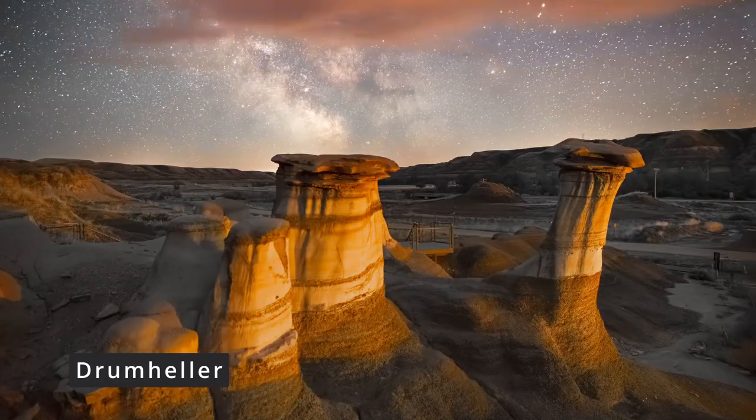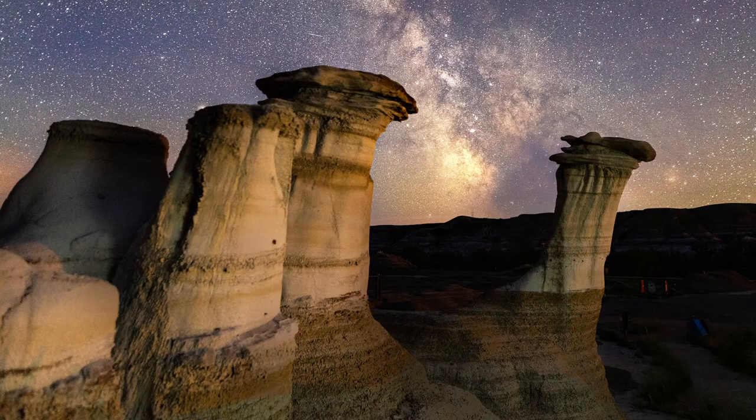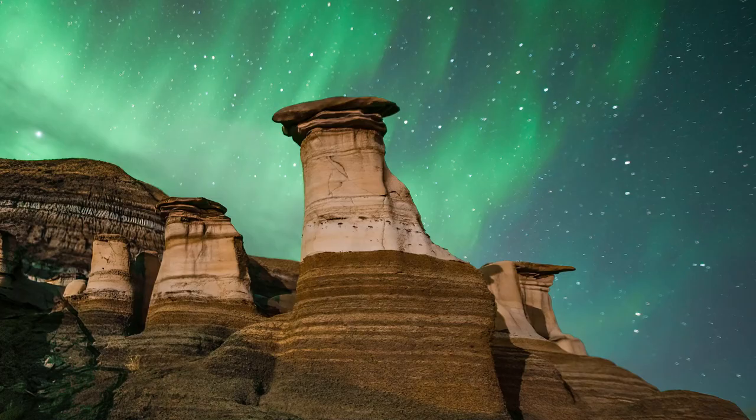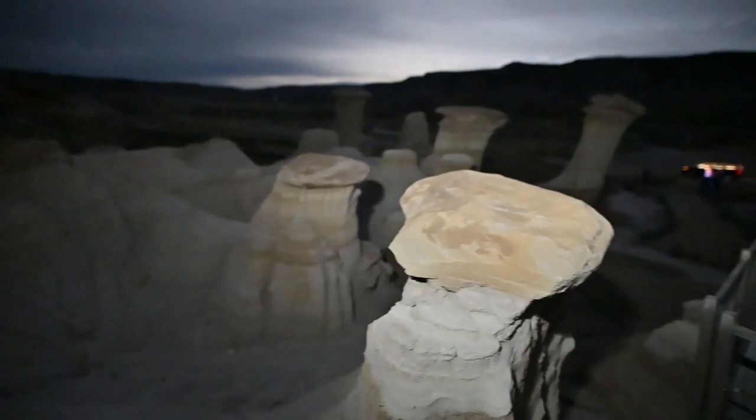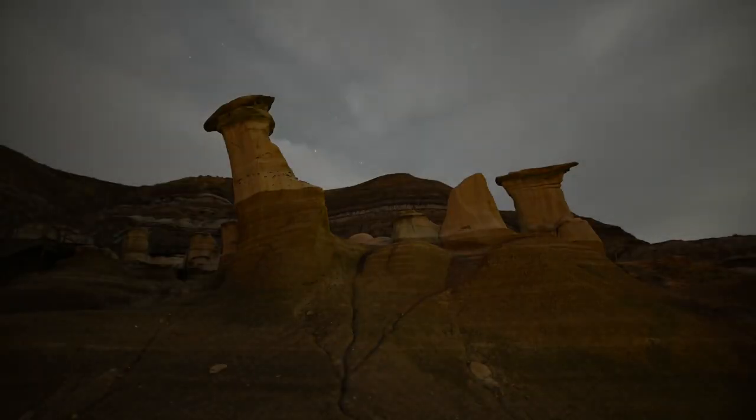Number 2, the Drumheller area. Getting photos of the Badlands here is not nearly as easy as it is in Dinosaur Provincial Park, but there are some easy spots. My favorite one is the hoodoos. In May, you can get a great shot of the Milky Way if you have the right lens. And when the auroras are bright, you can also shoot the auroras here. Once you are shooting at the hoodoos, you're about 100 feet away from your vehicle while you're getting your night shots done.